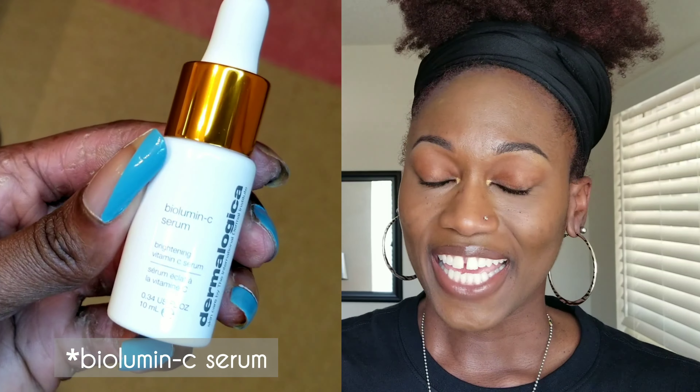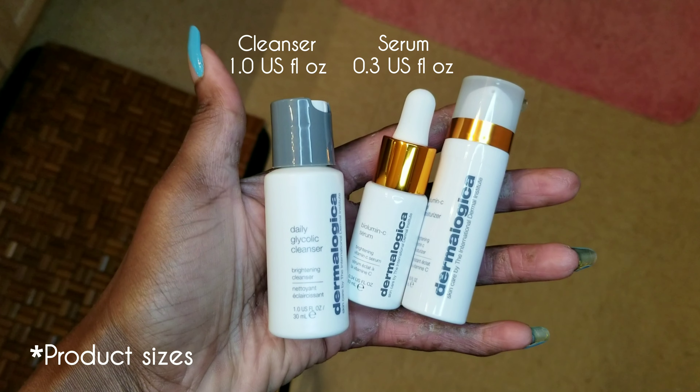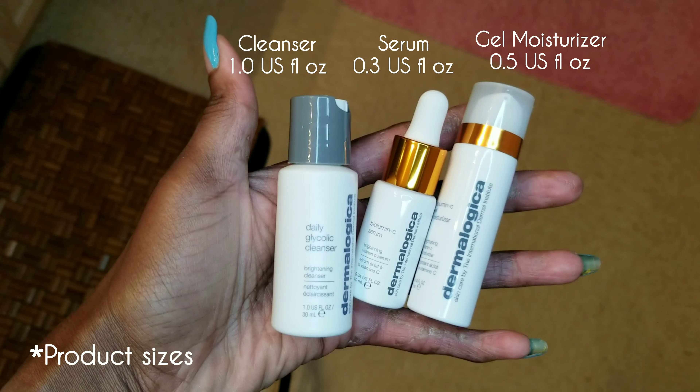There are three items that come in this kit. First is the glycolic cleanser. Second is the Bilumum C Serum. Third is the Bilumum C Gel Moisturizer. For the glycolic cleanser it's one ounce, the serum is 0.3 ounces, and the gel moisturizer is 0.5 ounces.